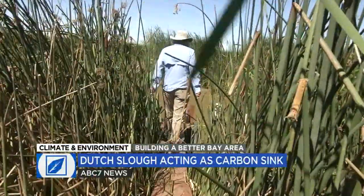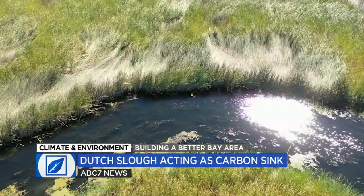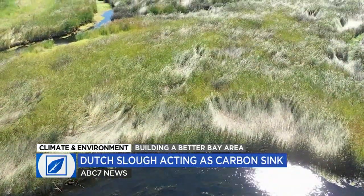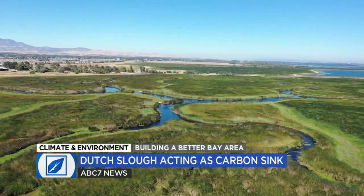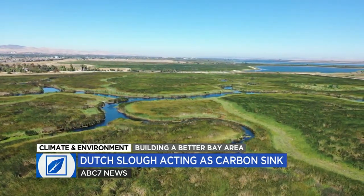When we first visited Dutch Slough in eastern Contra Costa County last year, the recently restored tidal marsh was already flourishing. But hiding among the reeds was a critical question: how effective would the marsh be at sequestering carbon, a key benefit of restoring wetlands in the age of climate change?